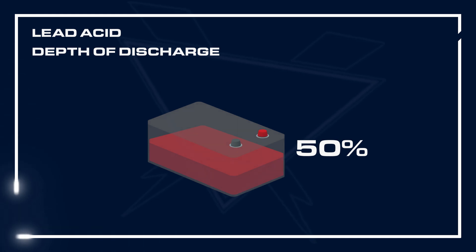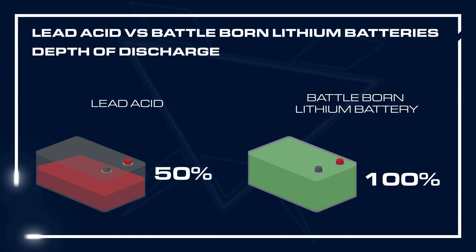With lead acid, you are restricted to about 50 percent of the battery. More than that, and the number of cycles you are able to get out of the battery decreases dramatically. Whereas with lithium-ion phosphate batteries, especially those from Battle Born, you're able to use the full capacity of the battery.